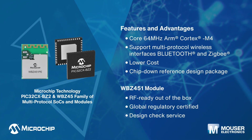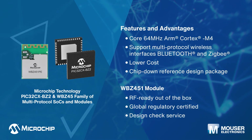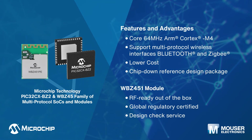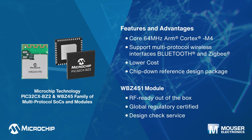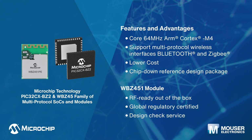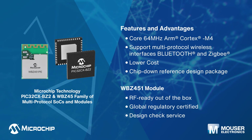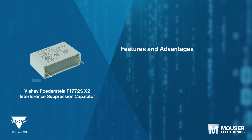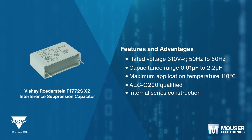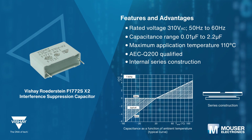Microchip Technology's peripheral-rich PIC32CXBZ2 wireless MCUs are Bluetooth Low Energy 5.2 and Zigbee 3.0 certified. The PIC32CXBZ2 family of MCUs comes in two forms: the WBZ451 module for fastest time to market, and the PIC32CXBZ2 SoCs for optimized software and hardware design.